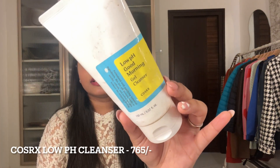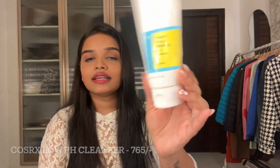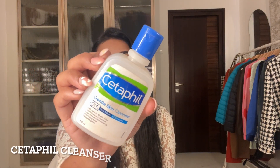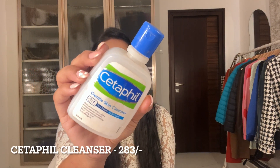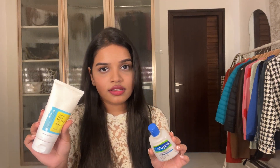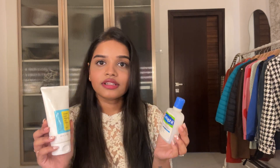Moving on to cleansers, I have two recommendations. The first is the COSRX Low pH Good Morning Gel Cleanser — I think this is my fifth or sixth empty. I've been using it for about a year and it works great on my skin. On days when I get those heat pimples or small bumps, it works really well. For something more affordable, there's the Cetaphil Gentle Skin Cleanser, suitable for all skin types. I generally use COSRX in my morning routine and Cetaphil at night.